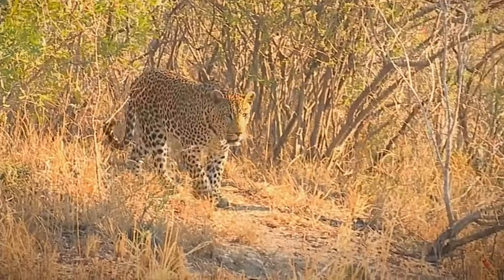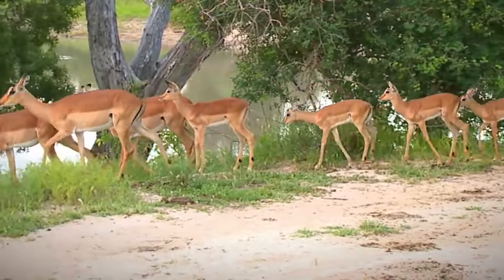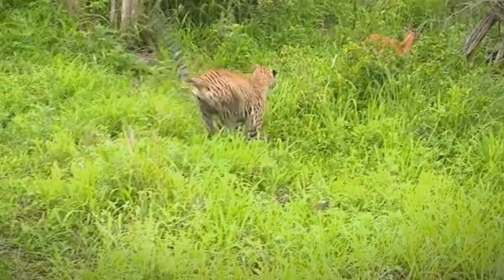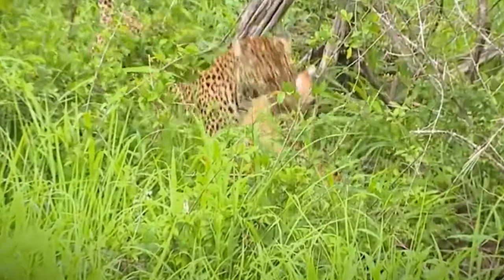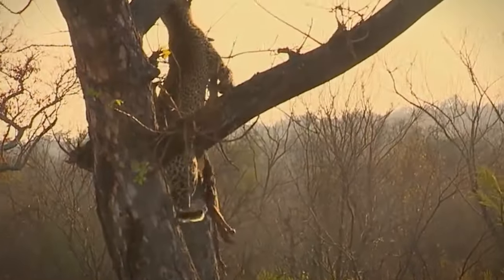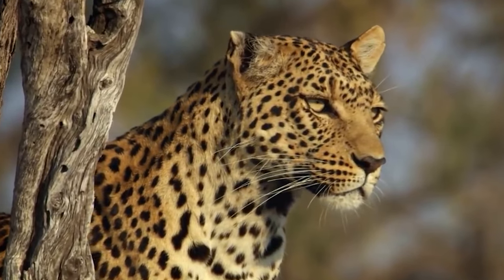A leopard is hungry and looking for an easy meal. It observes an impala herd and then a lone impala grazing. It quietly stalks and aims for the perfect kill, immediately rushing towards the young impala and grabbing its neck. The other impalas run away in panic. Moments later, the leopard drags the carcass to the top of a tree. In this second clip, a leopard observes an impala from a tree.